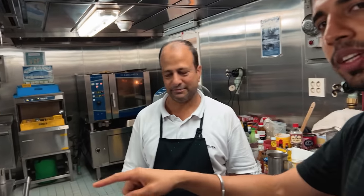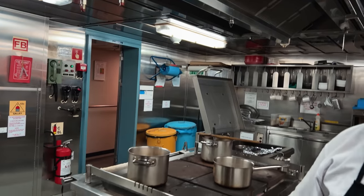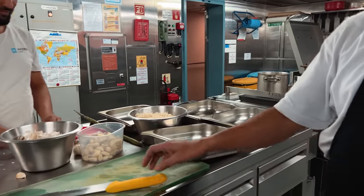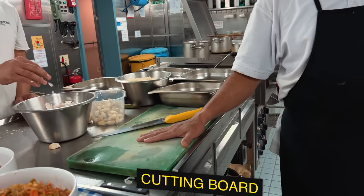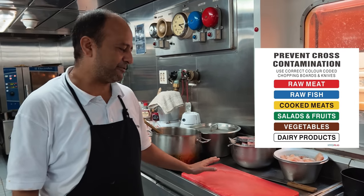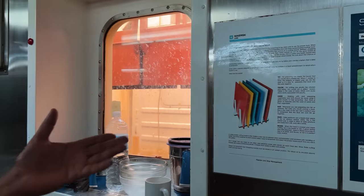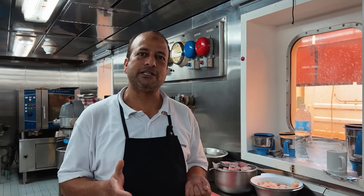This is where we get the french fries, chicken nuggets, and any kind of frying items from. We have to change the oil depending on how much frying is done — if the condition of the oil becomes bad, we change it. Because it is dangerous, we have a dedicated fire-fighting system installed on top of it specifically for this equipment — it is a big cause of fire. Now this is the cutting table. We have a color code system: green board for vegetables, red for all meat, white for dairy products, brown for cooked products, blue for fish and seafood, and yellow for poultry.